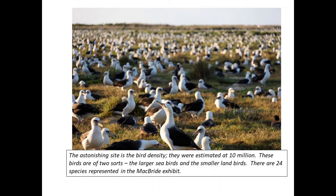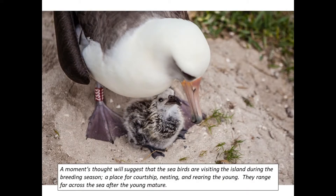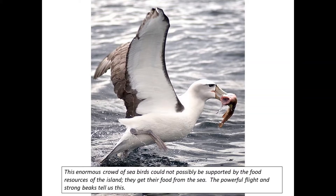The astonishing sight is the bird density — they were estimated at 10 million. These birds are of two sorts: the larger seabirds and the smaller land birds. There are 24 species represented in the McBride exhibit. The seabirds are visiting the island during the breeding season — a place for courtship, nesting, and rearing the young. They range far across the sea after the young mature. This enormous crowd of seabirds could not possibly be supported by the food resources of the island; they get their food from the sea. The powerful flight and strong beaks tell us this.